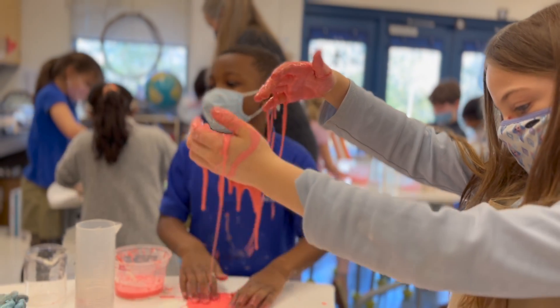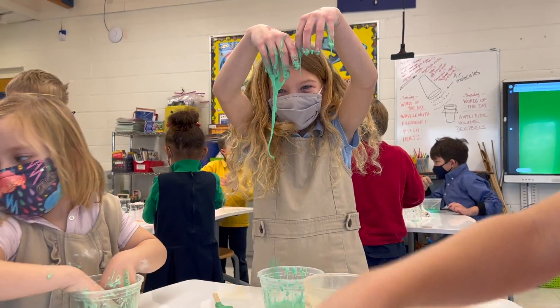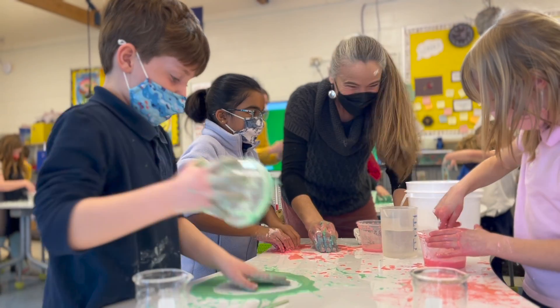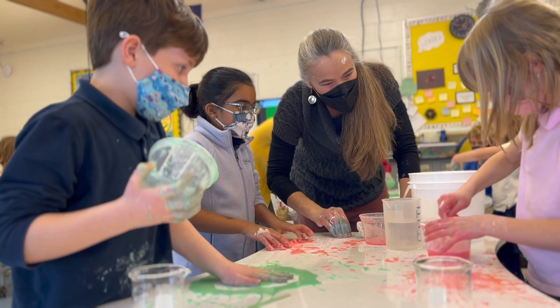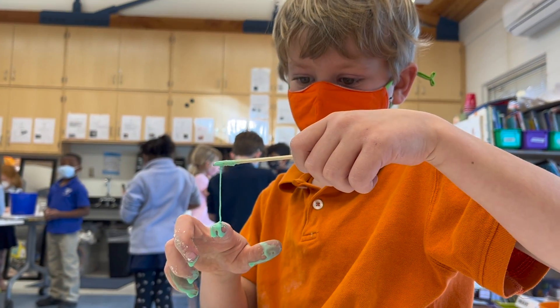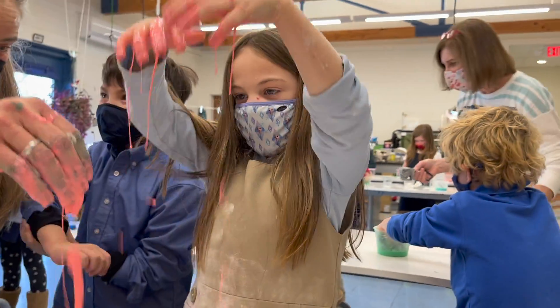We are used to matter changing state as the temperature changes. Oobleck is fascinating because application of force appears to change its state. The first graders unanimously agreed Oobleck is both a solid and a liquid. It is messy, and it's a whole lot of fun.